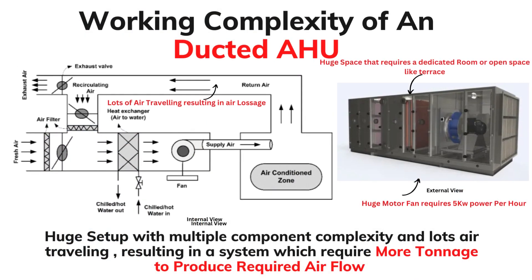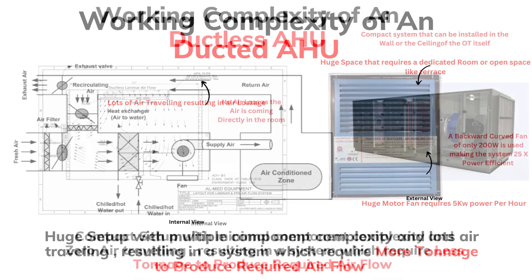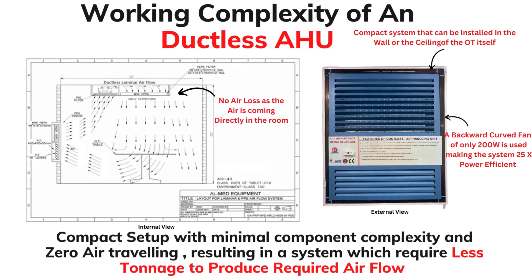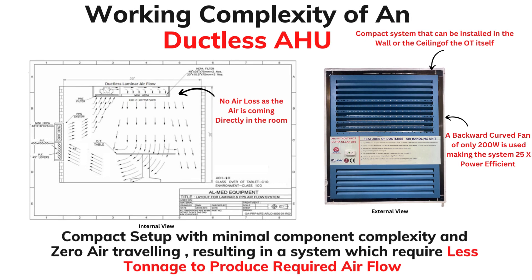How does a ducted AHU work? A ducted air handling unit requires a huge setup, which is a drawback. The AHU needs a dedicated space, and the air travels through ducts to provide the required airflow in the operation theatre. Because of the air travelling, there is also air loss, and to deliver the required airflow it requires more tonnage. In comparison, a ductless system is a compact setup which occupies minimal space in the operation theatre, provides direct airflow, requires less tonnage, and has zero air travelling.